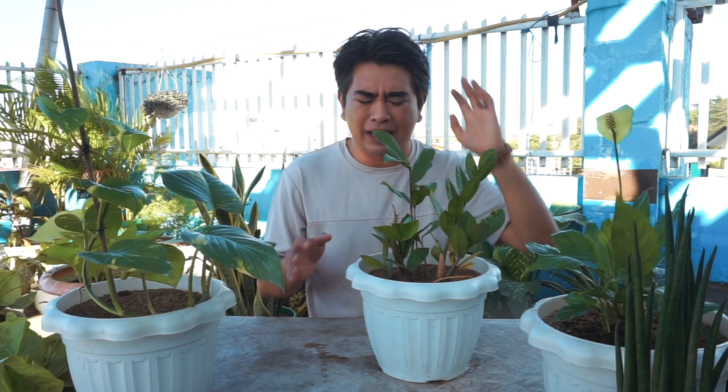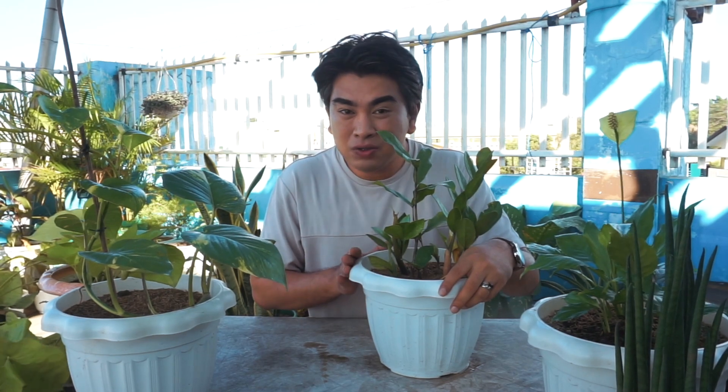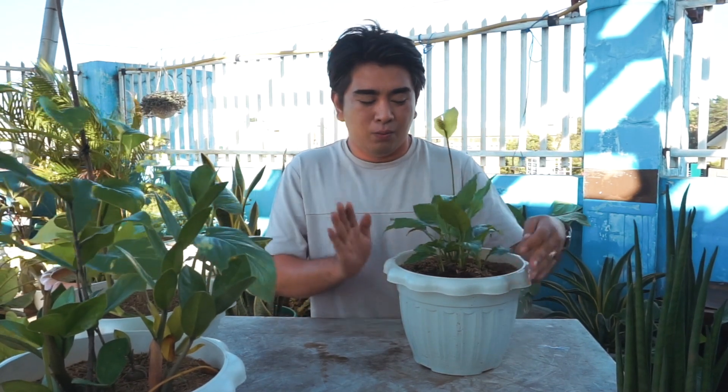They love shaded areas, so it's perfect for your room or on your office table. If you want to put a plant in your office, this is perfect for that. And that's it for the ZZ plant. Next, we have the Peace Lily.